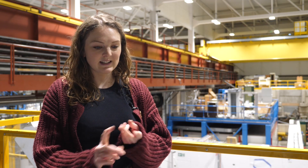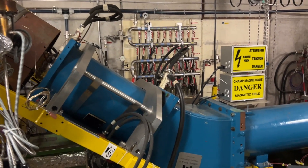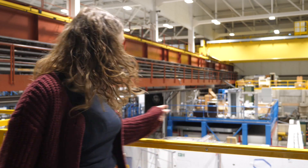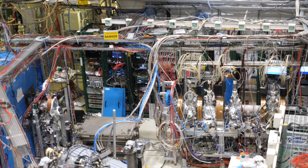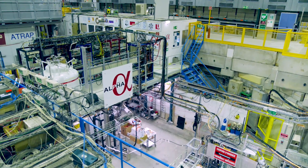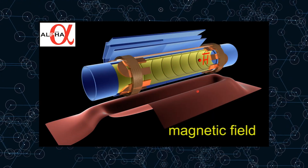To make antihydrogen we need two things: we need positrons and antiprotons. Antiprotons are delivered to us slowed down by two different decelerators at CERN. Right beneath us is a ring called the antiproton decelerator, which is the first stage of decelerating the antiprotons. The newest facility at CERN is the ELENA experiment, which slows down the antiprotons even further so they can be delivered to experiments at much lower energy scales. In the Alpha experiment we catch those antiprotons in a trap with electric and magnetic fields, giving us a cold plasma of antiprotons that we cool down with lasers.